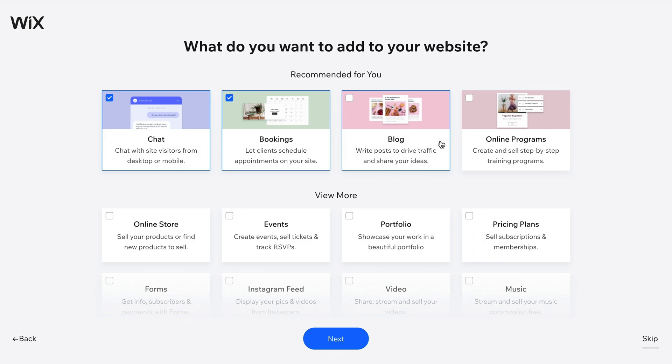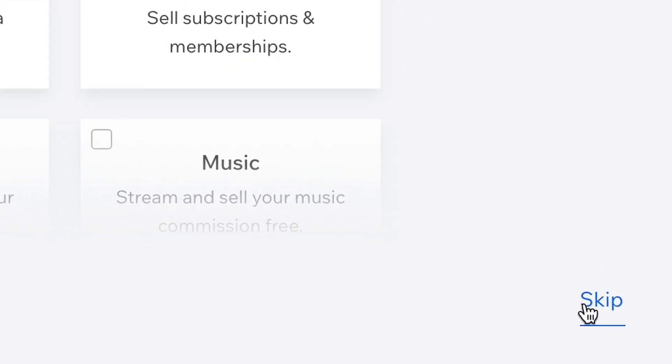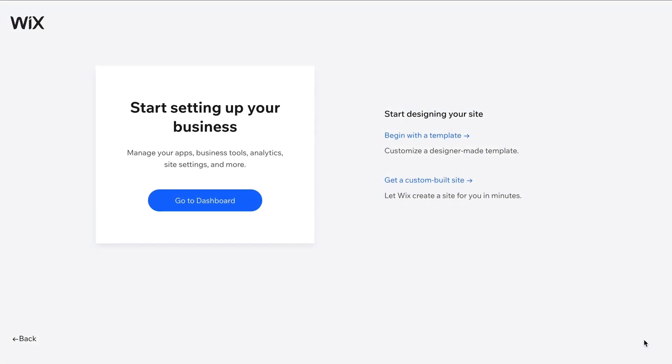Please keep in mind that Wix is currently testing various designs and versions of this sign-up process. In some versions, you can select the goals and features for your website, or choose a pre-made template. Regardless of the version you see, we always recommend skipping these steps by clicking on the button in the bottom right corner. By jumping straight to the dashboard, we can configure these things later in the editor, where we'll have many more options to choose from.